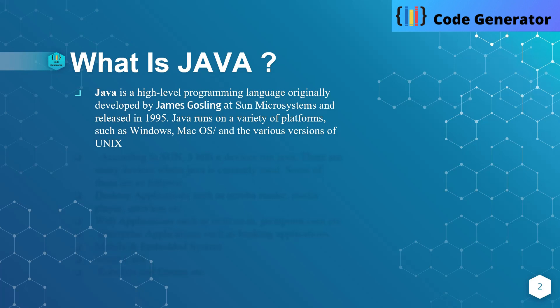Java runs on a variety of platforms such as Windows, Mac OS, and the various versions of Linux. One of the best advantages of Java is that when you are writing code in other languages, you can't reuse them. But when you are writing code in Java, Java creates bytecode, and that bytecode can be used on any other machine very easily.